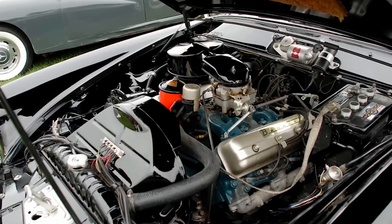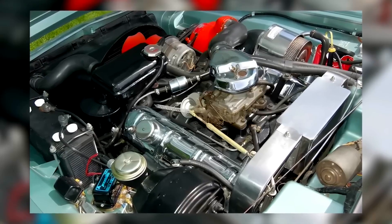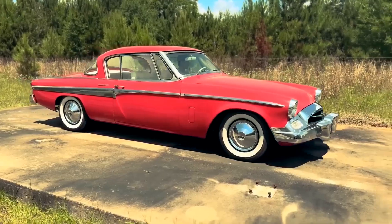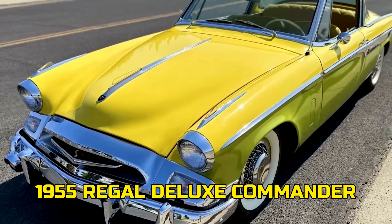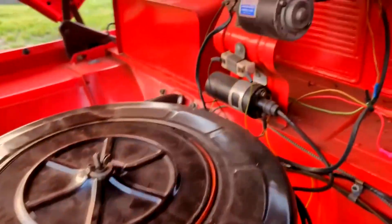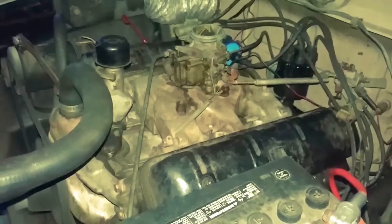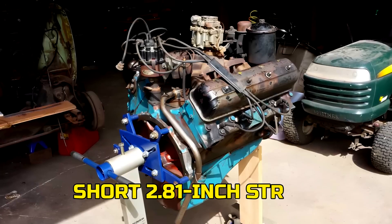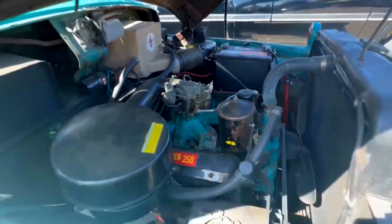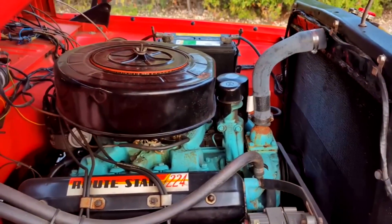Could a mid-50s V8 actually sip fuel instead of guzzling it? Believe it or not, the Studebaker 224 V8 pulled off some impressive numbers. In a real road test of a 1955 Regal Deluxe Commander with automatic drive, the car hit a best of 23.1 miles per gallon. Back then, most V8s were struggling to crack 18 to 20 MPG on a good day. Credit the short 2.81-inch stroke and the modern cylinder heads it shared with the 259 — that combo meant cleaner breathing, better combustion, and less wasted fuel. In plain terms, the 224 was efficient without feeling weak.